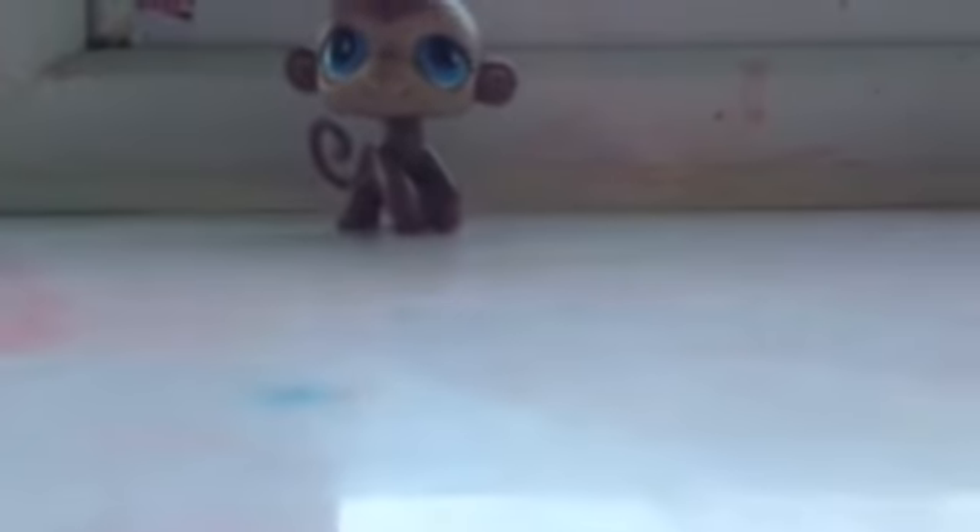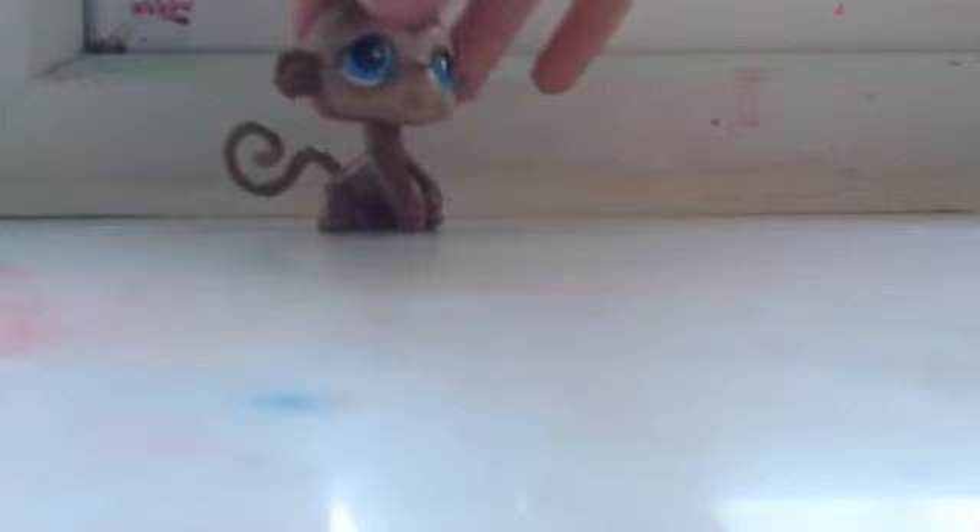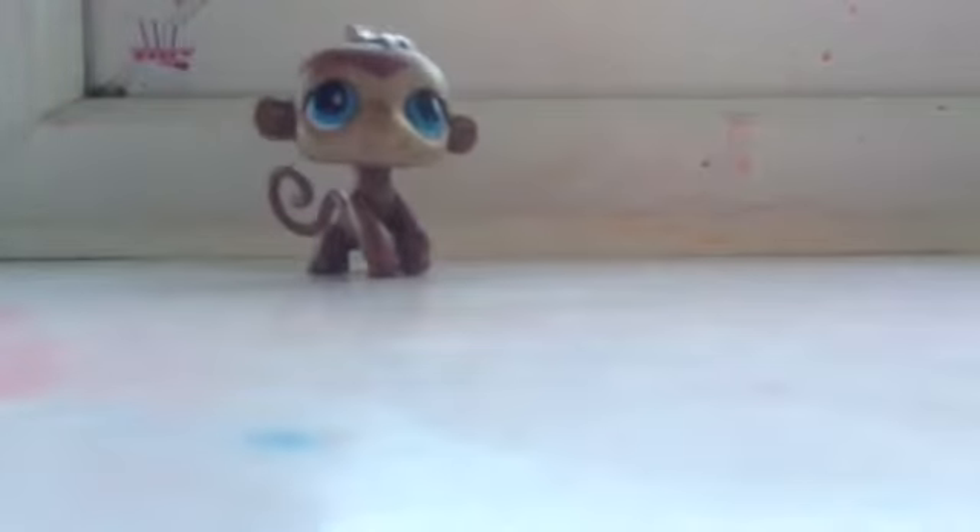And this — monkey! He's really cute. Or she — I don't know if it's he or she.